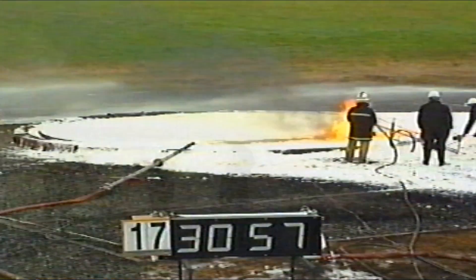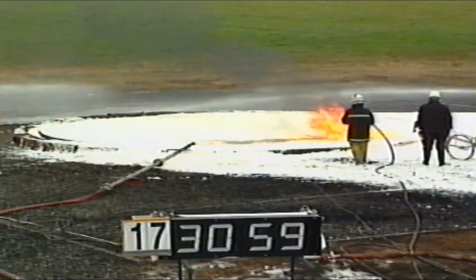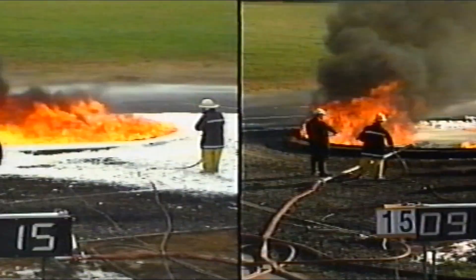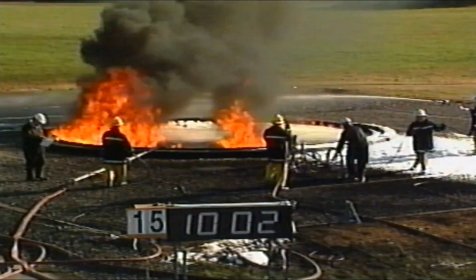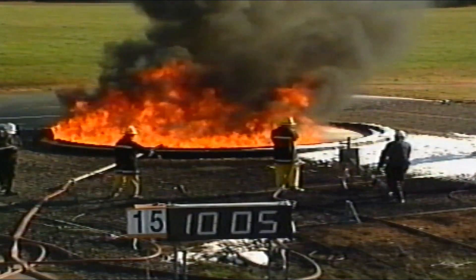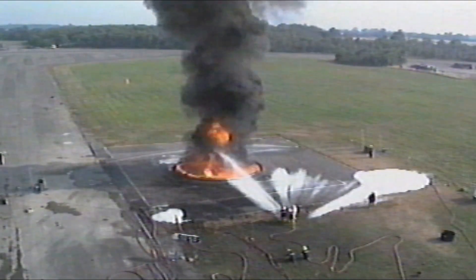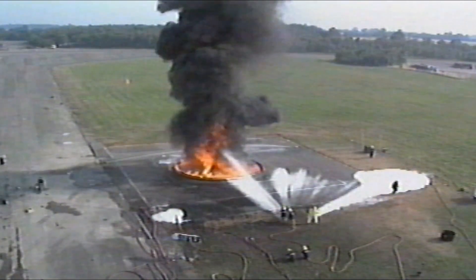When it came to the burn-back test, fluoroprotein fared best. It took between 10 and 16 minutes to reach 100% burn-back, compared with 2 to 4 minutes for the other foams. This shows the effectiveness of a fluoroprotein foam blanket after application. When selecting foam additives, brigades should consider the relative importance of extinction and burn-back performance. Fluoroprotein has the better burn-back performance, while AFFF and FFFP have significantly better extinction performance.